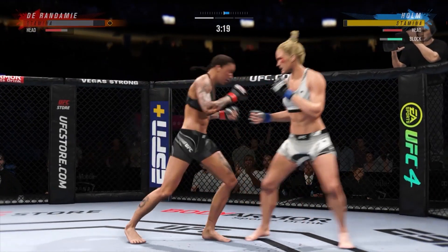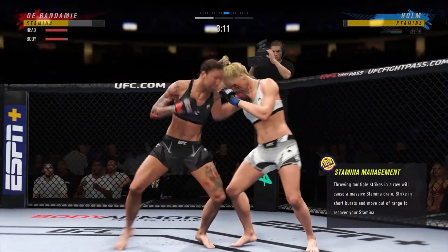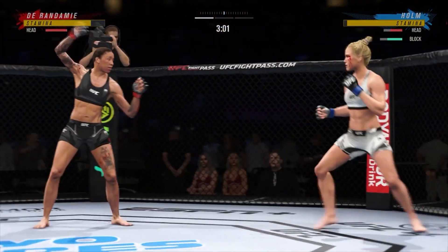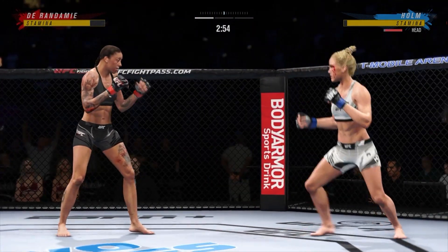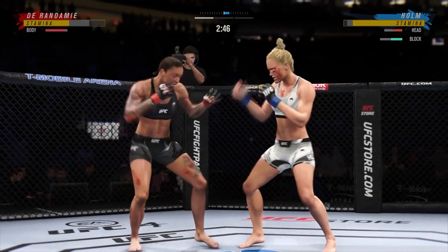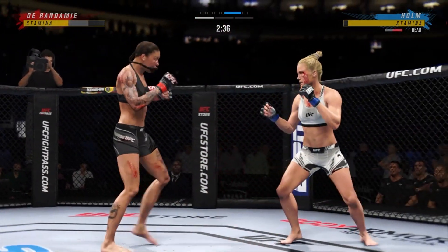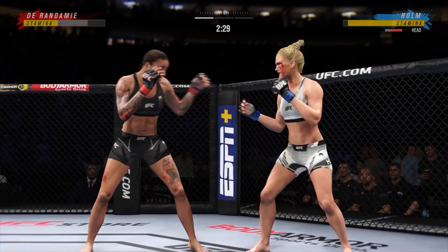Overhand block there by Holly Holm. Another swing and a miss — if your gas tank is this low, you've got to find times to preserve that energy and get yourself back to a place where you can actually dole out some damage. You've got to get out into space, find places to rest and recover. 27 total strikes have landed for Jermaine Durandamy. Her striking looks clean tonight.